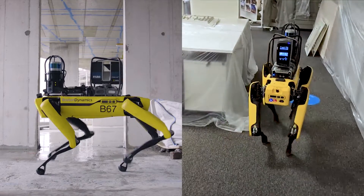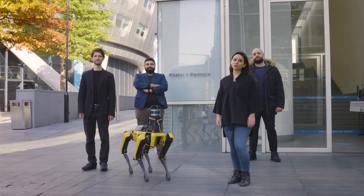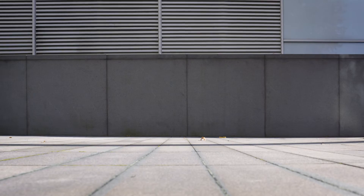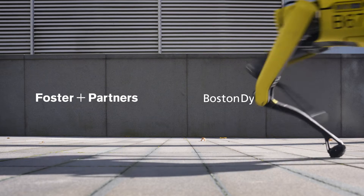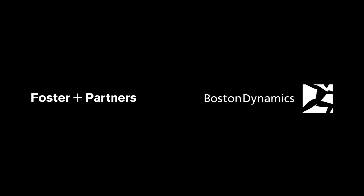Foster & Partners and Boston Dynamics will continue to push the boundaries of innovation, bringing the technology of the future into the hands of our designers today.